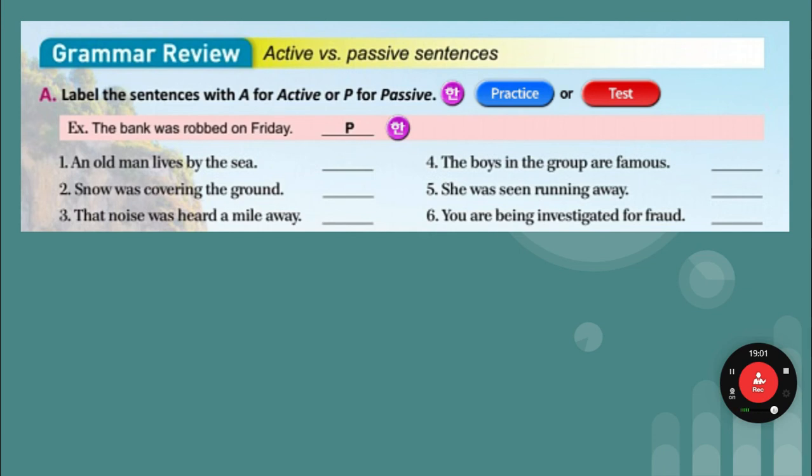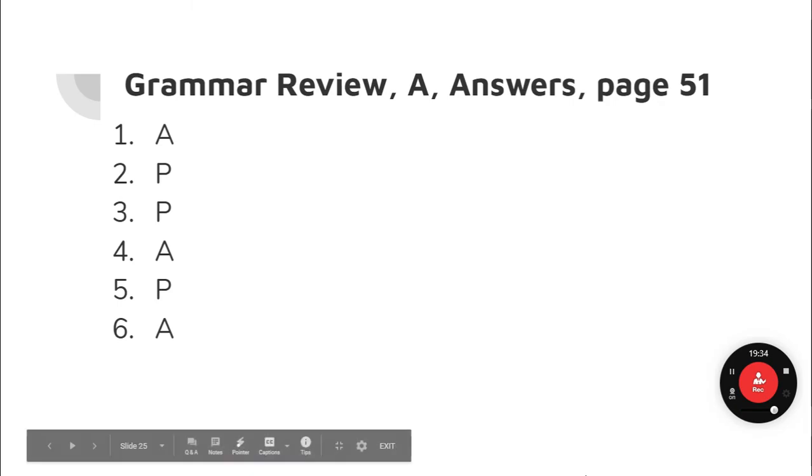The boys in the group are famous — active. She was seen running away — passive. You are being investigated for fraud — passive. Answers: one, active; two, active; three, passive; four, active; five, passive; six, passive.